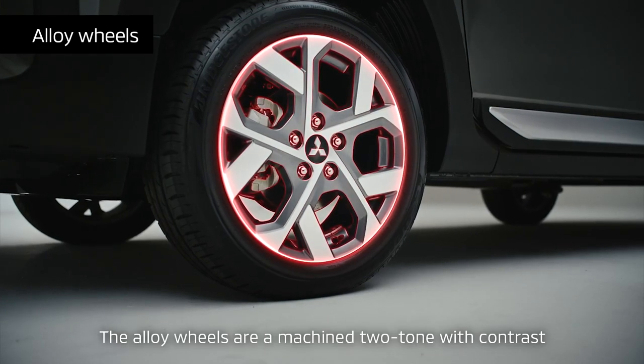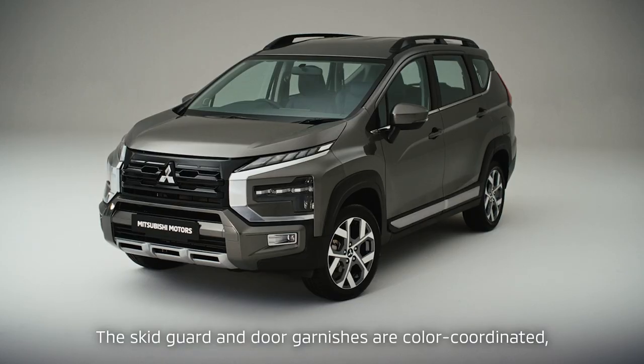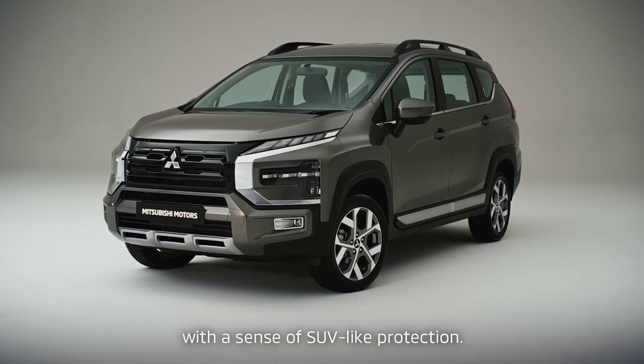The alloy wheels are a machined two-tone, with contrast reduced to medium tone. The skid guard and door garnishes are color-coordinated, giving the wheel area a sophisticated feeling with a sense of SUV-like protection.